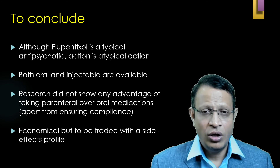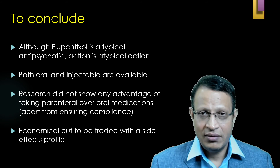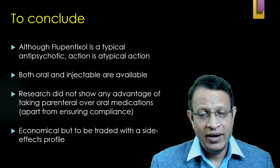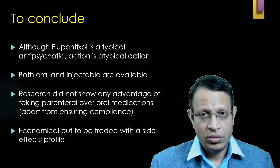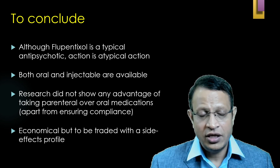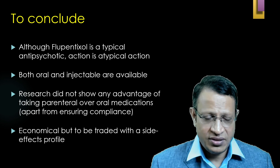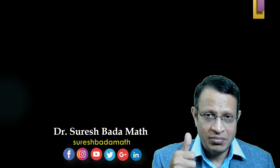To conclude: although flupentixol is a typical antipsychotic, because of its receptor profile, anxiolytic property, and sedative property, it is also considered atypical in nature. It is available as both oral tablet and long-acting injectable. Research has not shown flupentixol to be better than any other antipsychotic — it is equivalent to other depot preparations. However, flupentixol is very economical, hence it can be easily prescribed. We do need to manage certain side effects. Thank you very much for your valuable time. Stay safe.